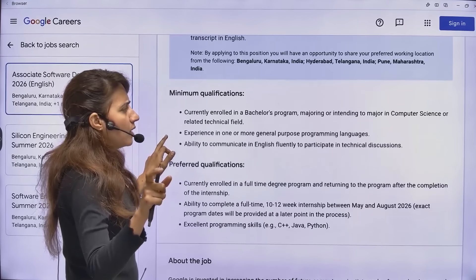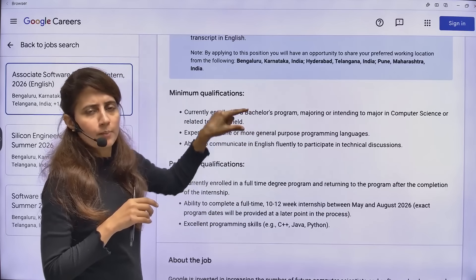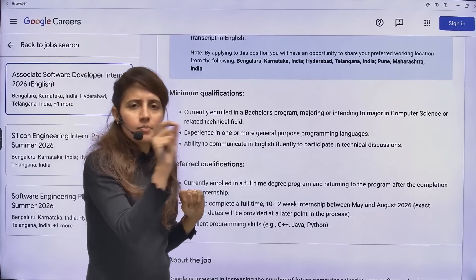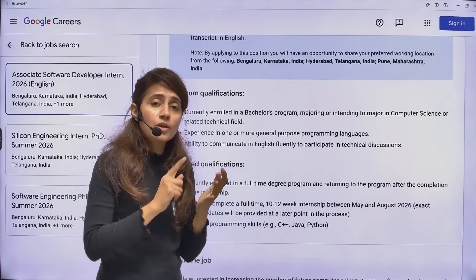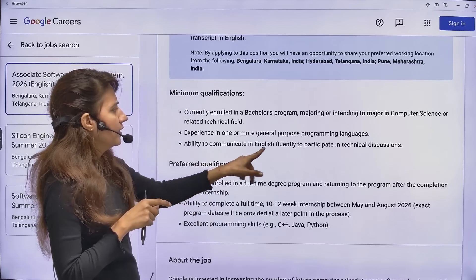The minimum qualifications are: you should be enrolled in a bachelor's degree program in computer science or a related field, and you should be in second year. You should be proficient in at least one general-purpose programming language — C++, Java, or Python — plus you should have strong English communication skills.